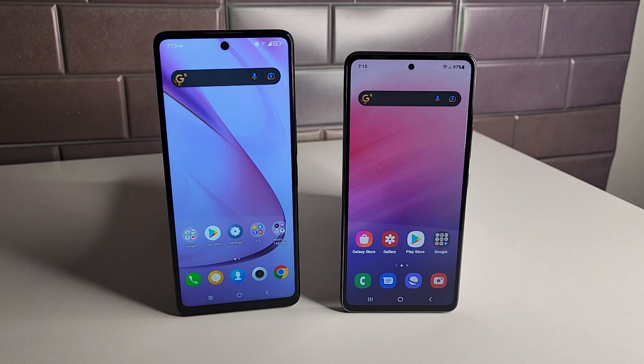For memory, the TCL Stylus 5G has 128GB of internal storage, 4GB of RAM, and a dedicated microSD card slot. The Galaxy A53 5G has a microSD card slot that shares a SIM slot. The A53 goes up to 256GB storage with 8GB RAM, but the base model offers 128GB and 4GB of RAM — the same as the Stylus 5G.